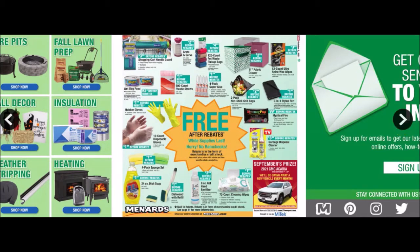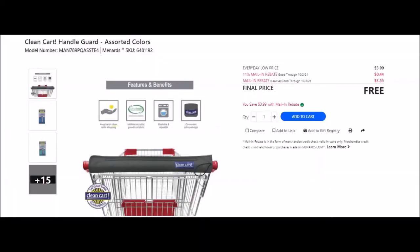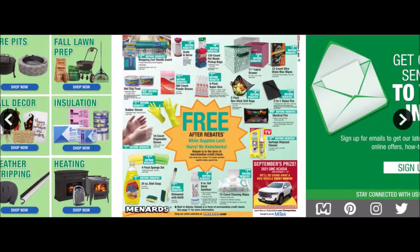The first thing I see is the shopping cart handle guard. I don't think a whole lot of people wanted these so they probably have a ton left. It's the Clean Cart handle guard, assorted colors, SKU 6481192. Everyday low price $3.99, 11% taking off 44 cents, and there's a mail-in rebate with a limit of four of $3.55 making this item free up to four.